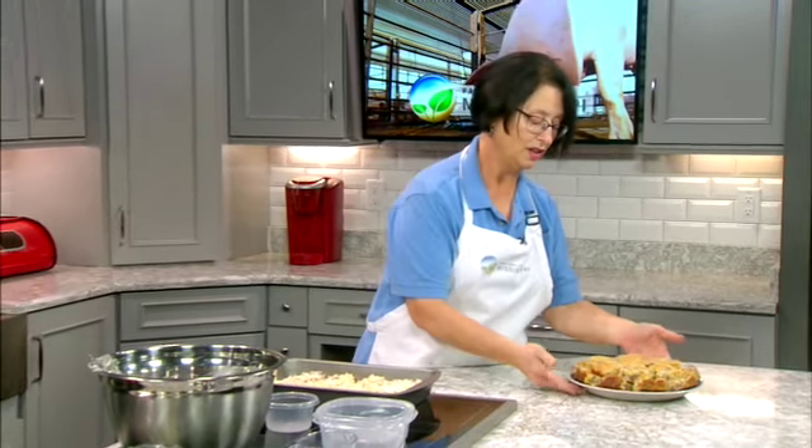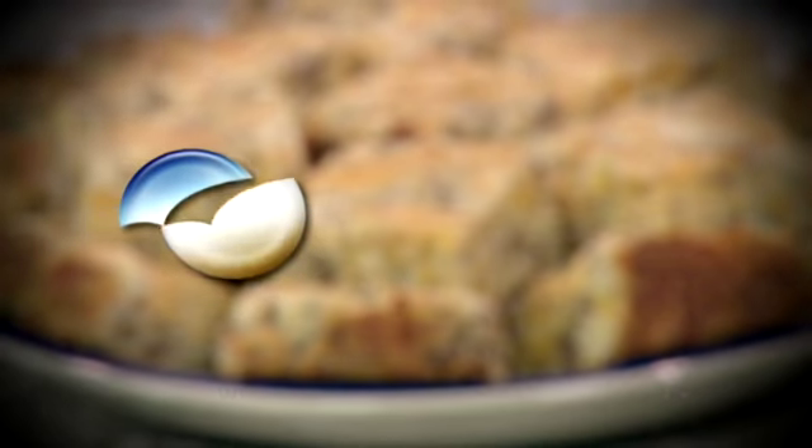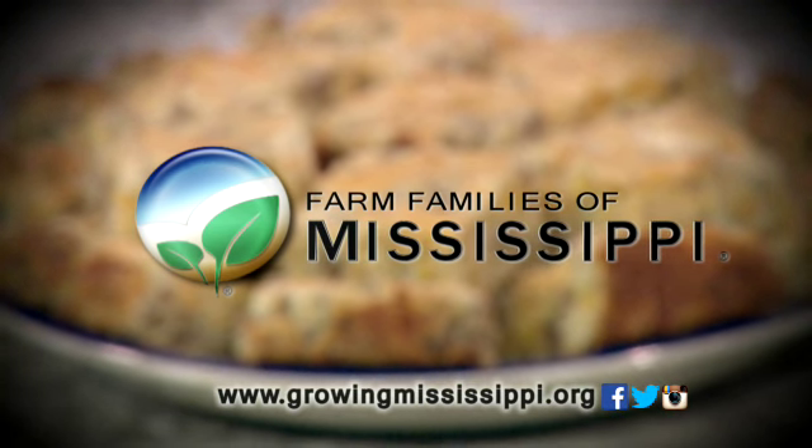Let's take a look at this final product. Look at those sausage squares — they are delicious and nutritious! You can find the recipe by going to our website at growingmississippi.org, and find this information and a whole lot more about our Mississippi pork producers. Enjoy! Bye!